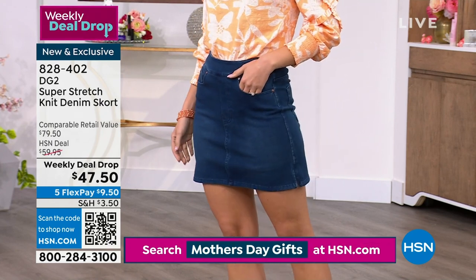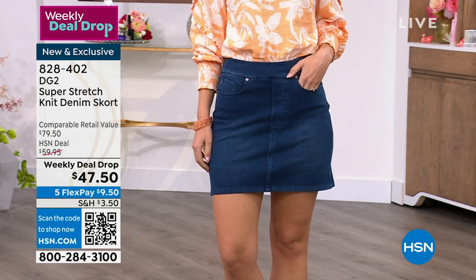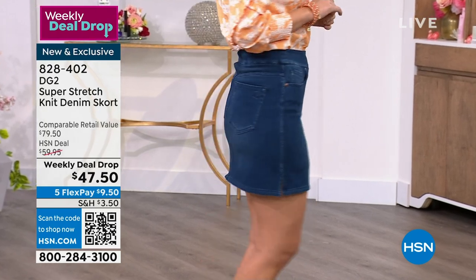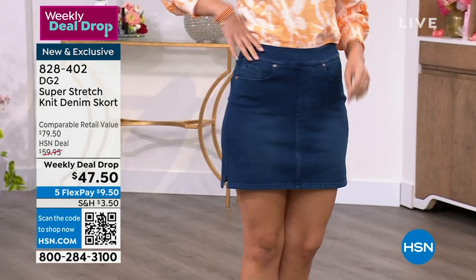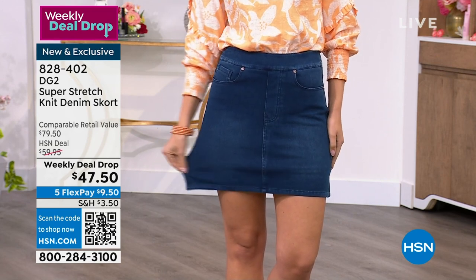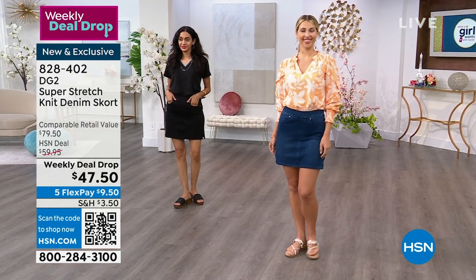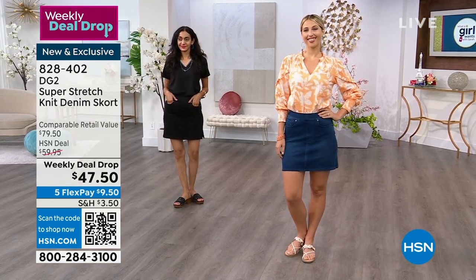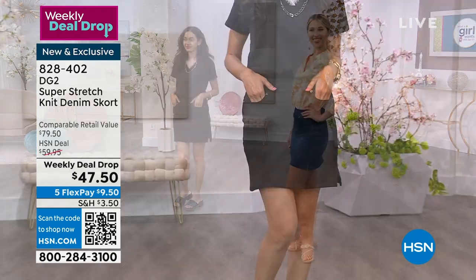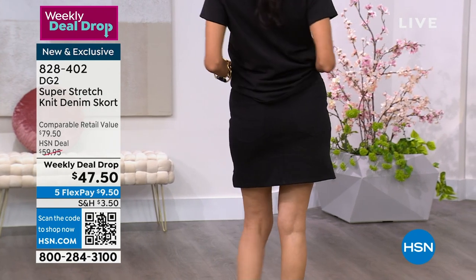It has functioning pockets in the front, a little functioning coin pocket, and traditional DG2 pockets on the back, along with two little side slits on the leg. The shorts on the inside are built in to give you modesty, confidence, and protection. The shorts are really cute, incredibly soft, and very comfortable underneath — all dyed to match the same color as the super-stretch denim.